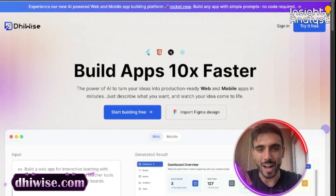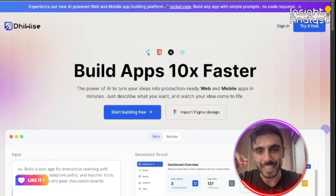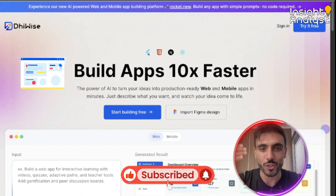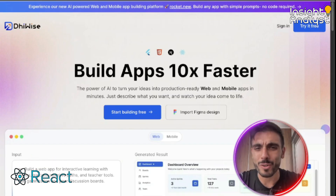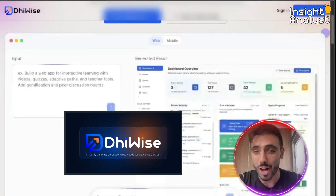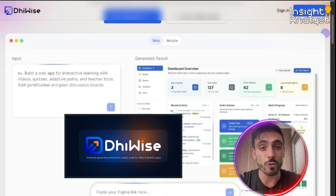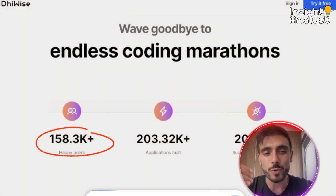Introducing Device. Device is a powerful platform that turns your designs and logic into production-ready code in minutes, whether it's React, Flutter, or Node.js. Device automates tedious dev tasks so you focus on innovation.